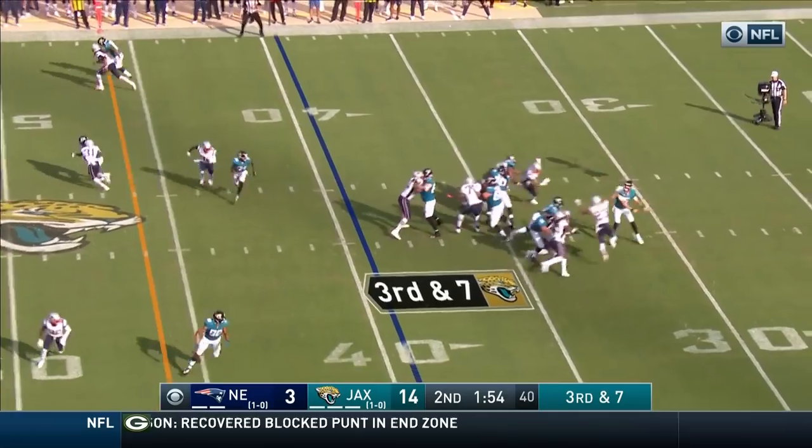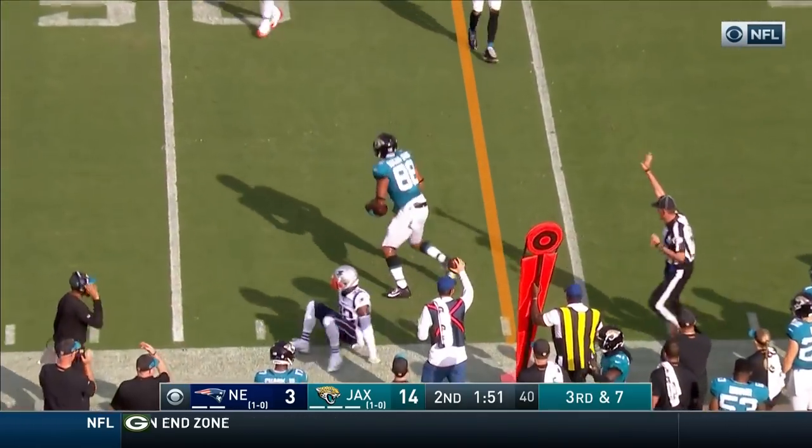Big time blitz, they pick it up, pass caught, new set of downs. He got it out to Safarian Jenkins.